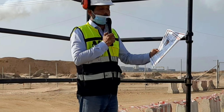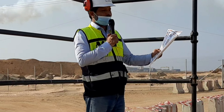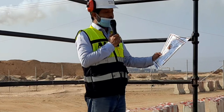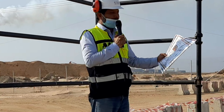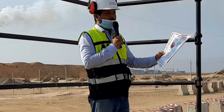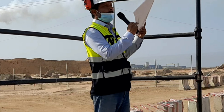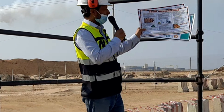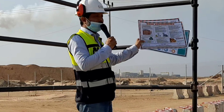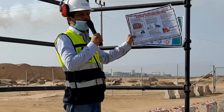Good housekeeping also improves visibility to identify hazards. Signs of poor housekeeping include poorly arranged work areas, untidy or dangerous storage of materials, and dusty or dirty floors and workspaces. This is the safety poster of good housekeeping.